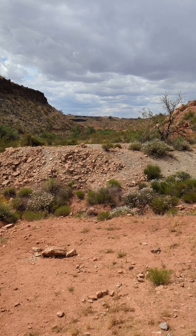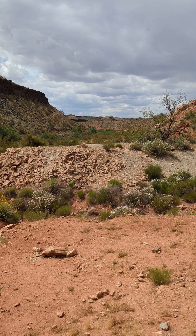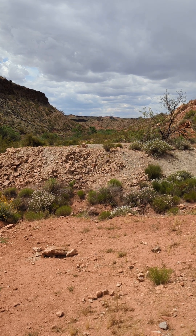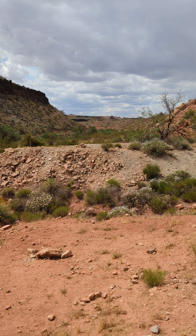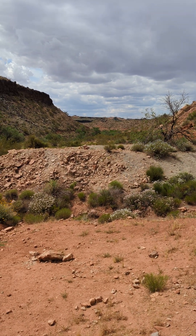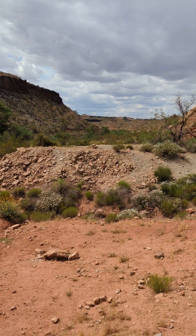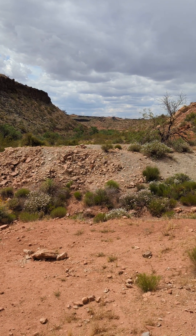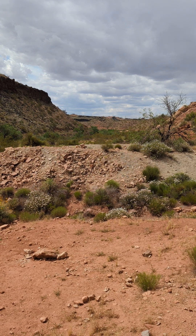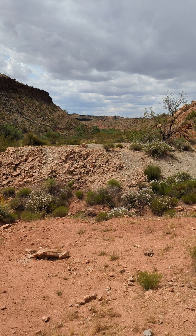Okay everybody, thanks for being patient on the second part of this video. The river is really high so it's hard to get here. What we're looking at here are those black cliffs in the background — those are where the Spanish monument was that pointed us directly in this line right here.